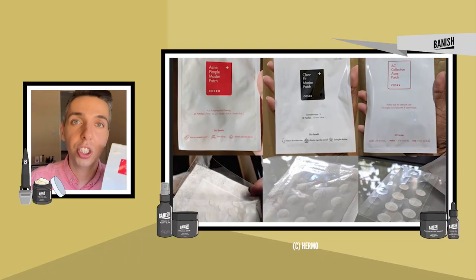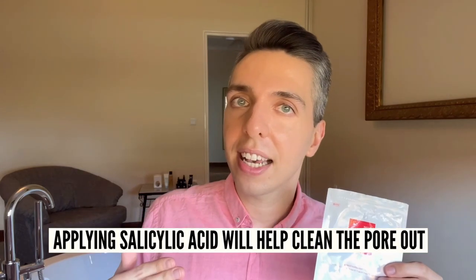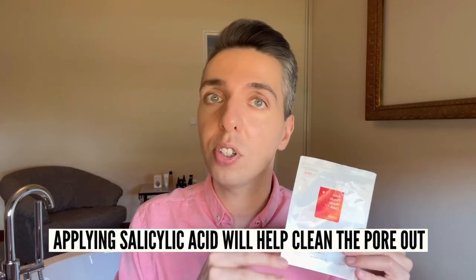My favorite hydrocolloid patches are definitely the ones by COSRX. They offer a variety of different sizes and textures depending on the type of acne you are dealing with. I find that these really do a great job and they are almost invisible on my skin. Sometimes I even put a little bit of salicylic acid on before applying them to help clean out the pore even more.